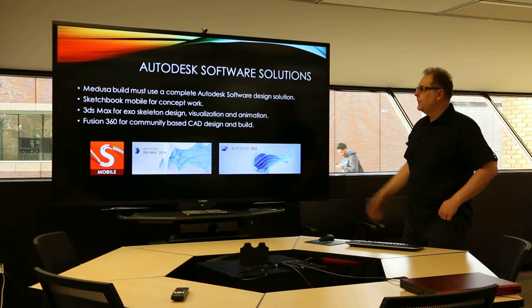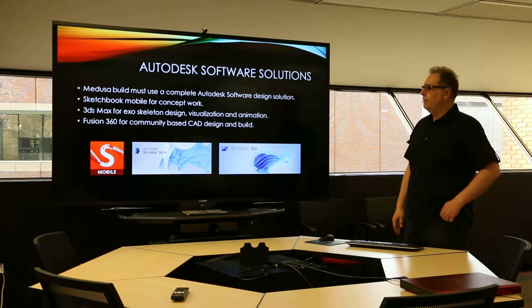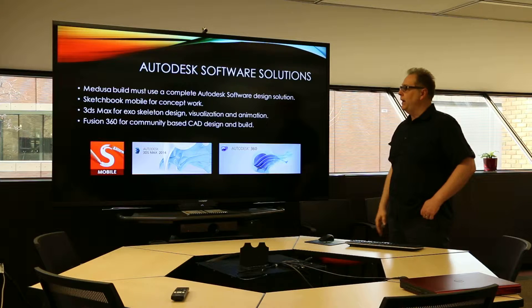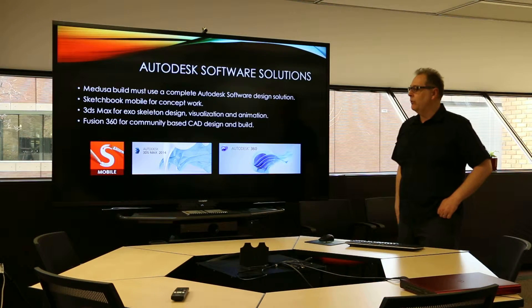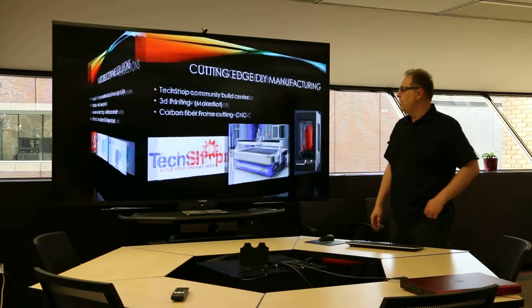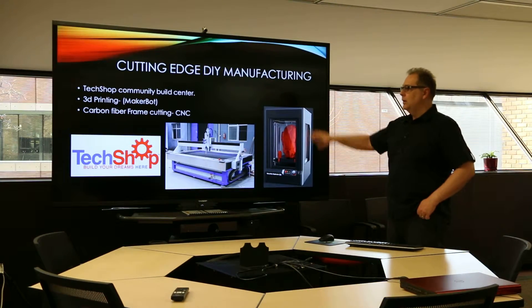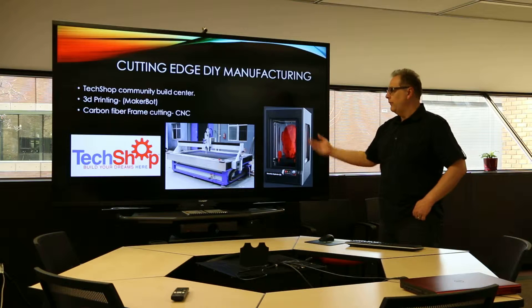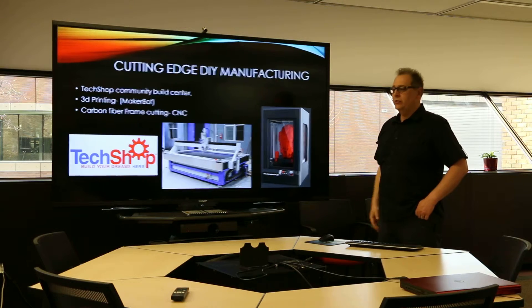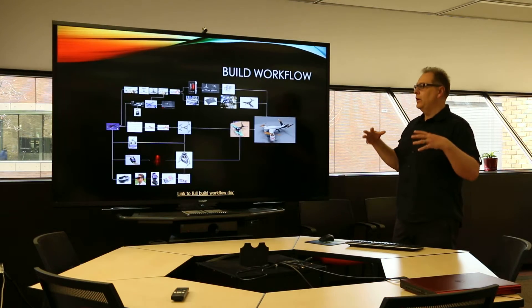Similar to what you see there, this is a complete Autodesk end-to-end solution product with 3D programs really focused on the creative community. Connecting with the tech shop, you can see that they have carbon fiber cutters and 3D printers, and the tech shop allows a community to come together.